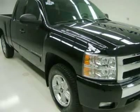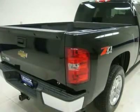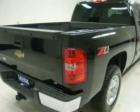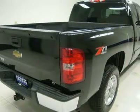Before this awesome ride is gone, call now: 1-866-660-6990-6. View our complete inventory of over 350 trucks and SUVs at www.lensauto.com.